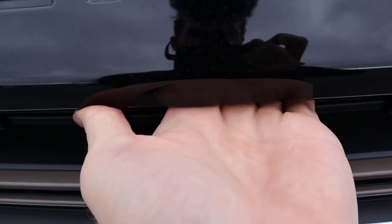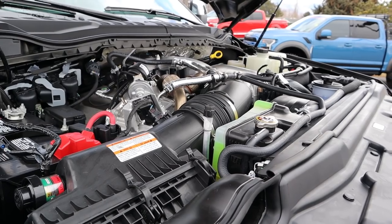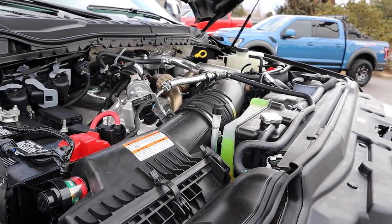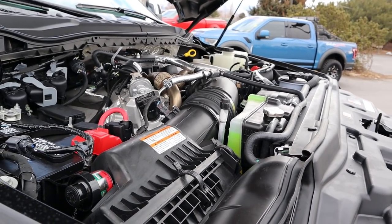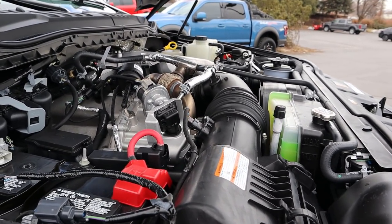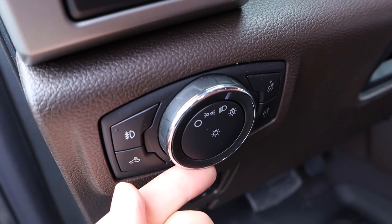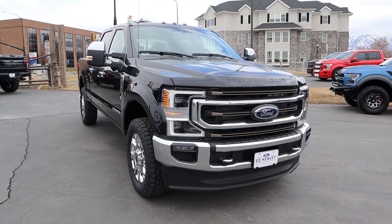Under the hood of this F350 King Ranch we have the 6.7 liter Power Stroke diesel going through a 10-speed automatic transmission. Power outputs are 475 horsepower and 1050 pound-feet of torque.